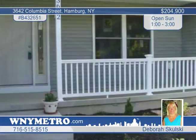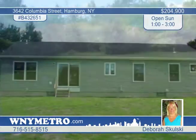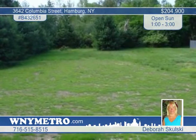Your highest standards for quality are met in this three-bedroom, two-full-bath ranch in Hamburg. Enjoy your evenings on the front porch. Mature trees enhance the new landscaping in the rear.